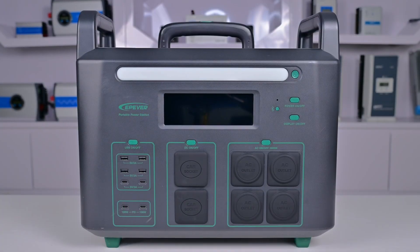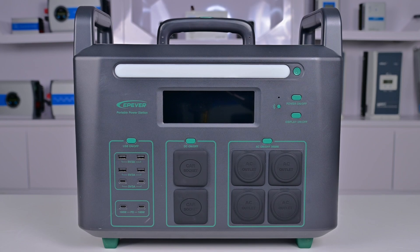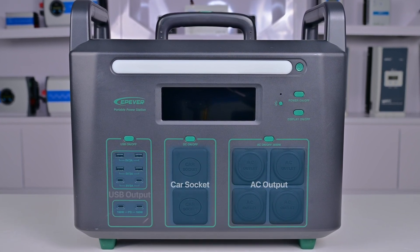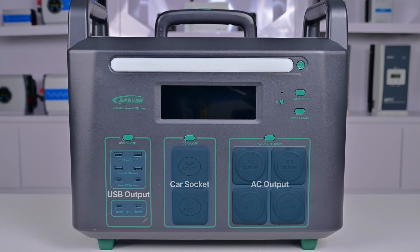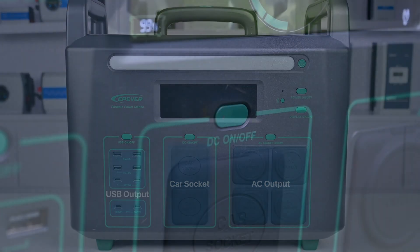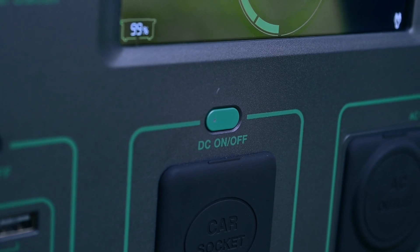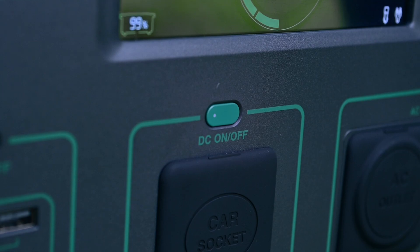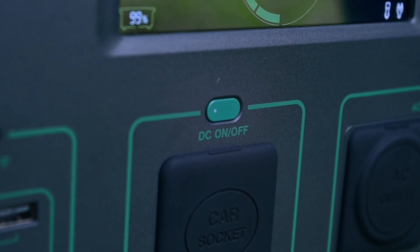The front panel of the ATZ has three sets of different output ports: AC output, car socket, and USB output. By default, these power ports are off. When you want to power something from the ATZ, you have to first turn on the ports you want to use by pressing the button. It will then illuminate, letting you know the ports are live.